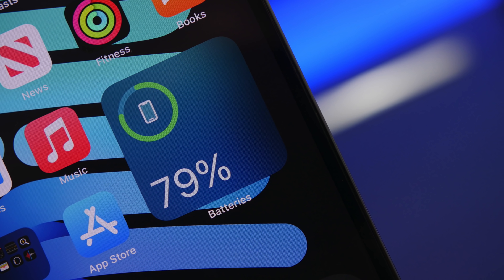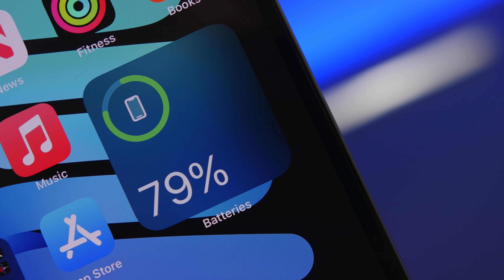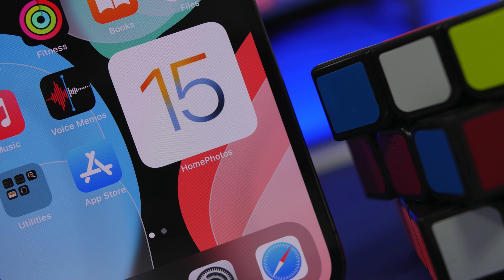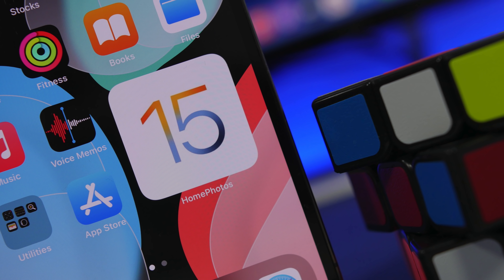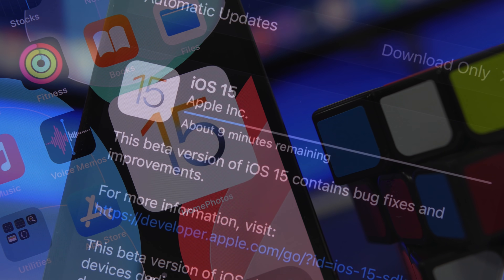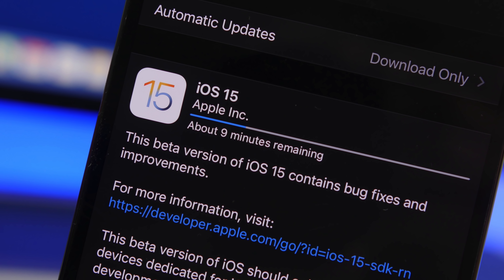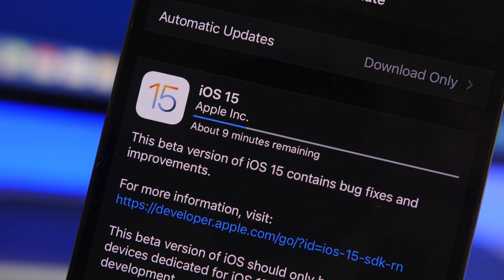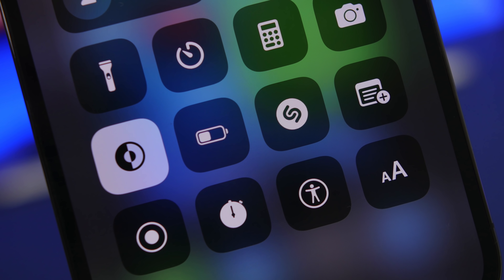Hey, what's going on everyone, this is AriVuze back with another video. Today I will show you guys 30 tips and tricks that will help you improve the battery life of your iPhone running on iOS 15. iOS 15 is here and it packs a ton of new features, but alongside that you can also do a lot of things to get way better battery life on your iPhone, especially on older devices.